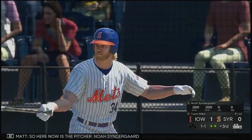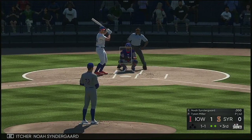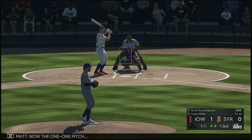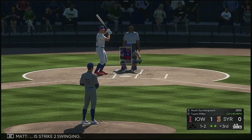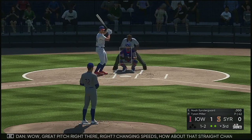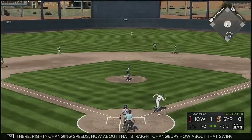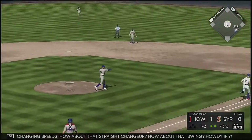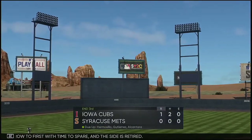So here now is the pitcher, Noah Syndergaard. The one and one pitch — strike two swinging. Now one and two. Great pitch right there — changing speeds, how about that straight changeup. The throw to first with time to spare and the side is retired.